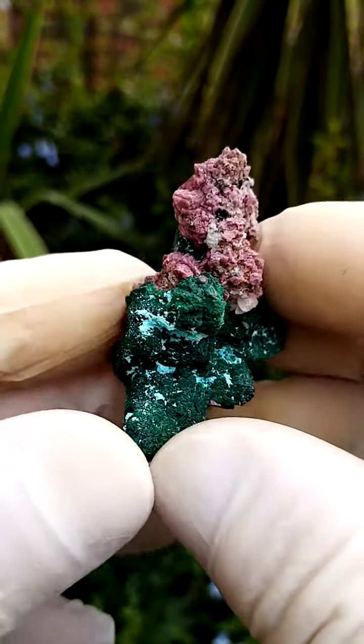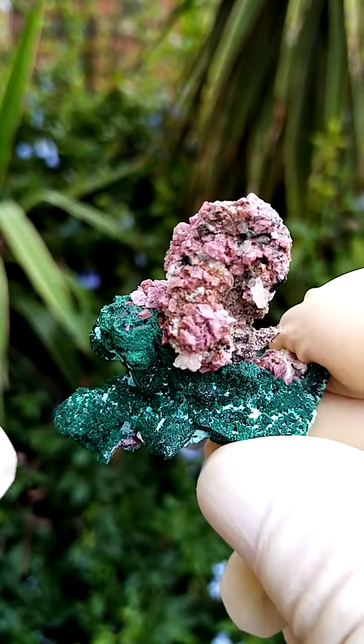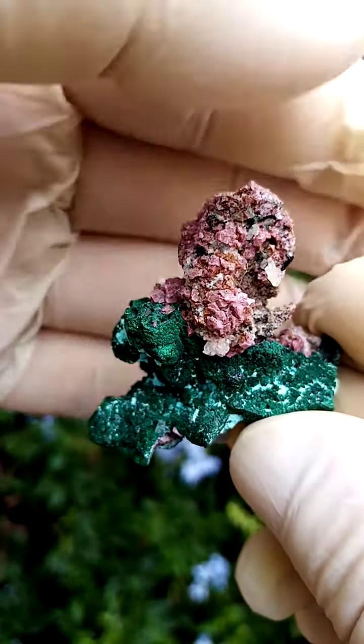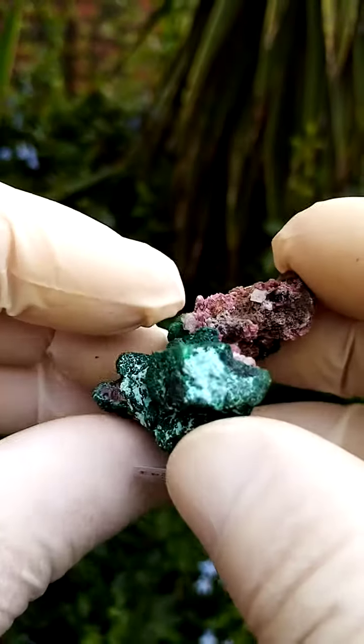I quite enjoy this angle because you have this whole, almost a crown of cobalt and calcites with a little bit of quartz on the sides, perched on top of that. The pale blue dusting you see in the backdrop would be chrysocolla associated.